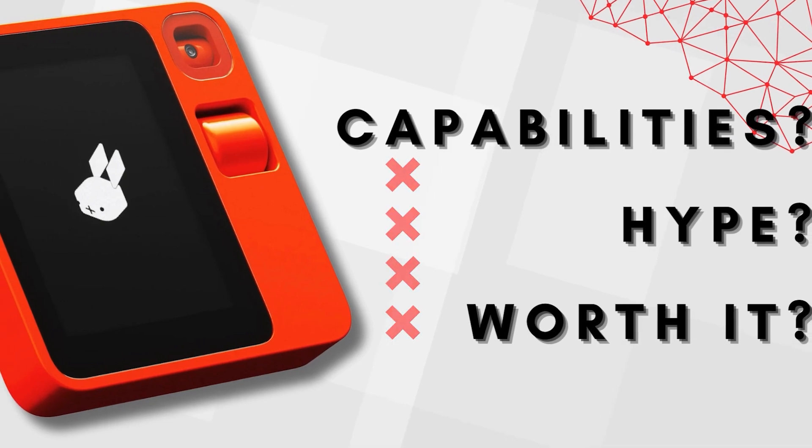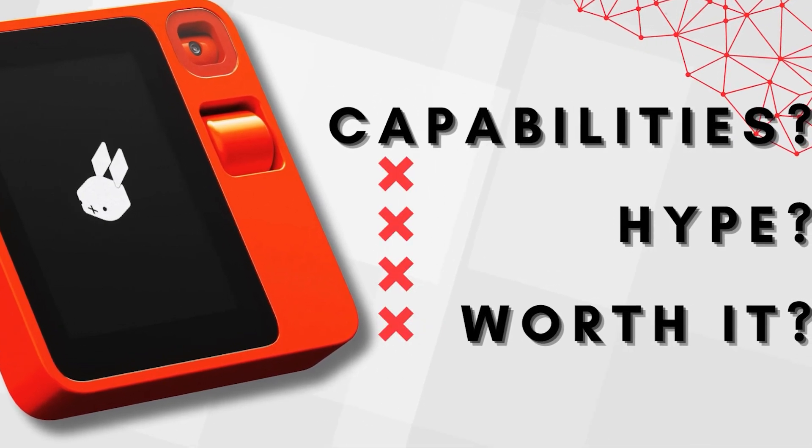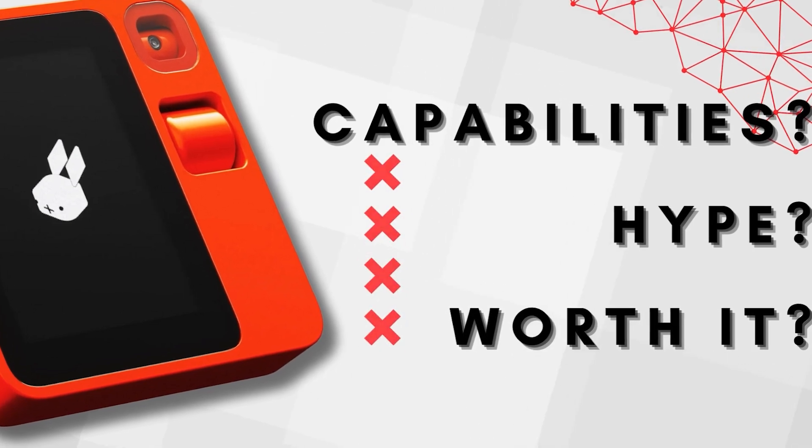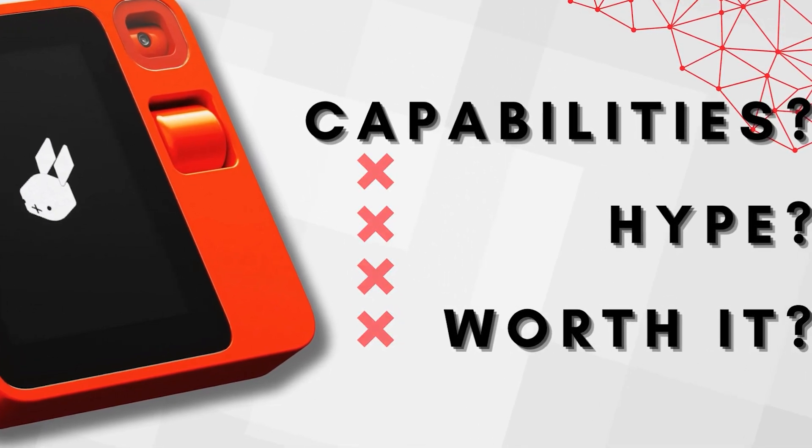In this video, we will explore its capabilities, see if it lives up to the hype, and also confirm why it is truly a must-have for anyone who wants to stay ahead of the curve and stay connected.